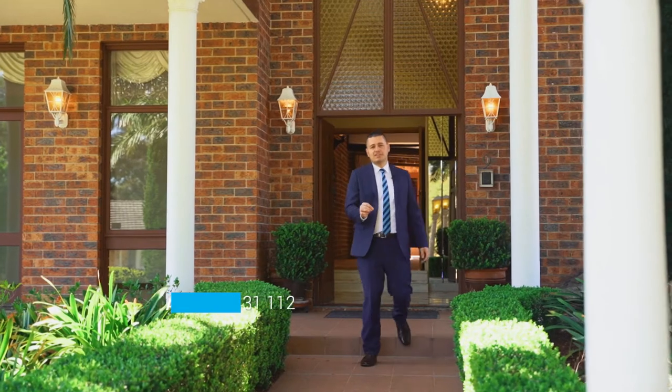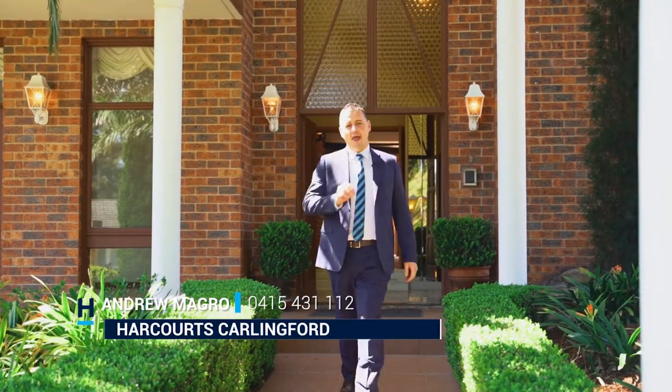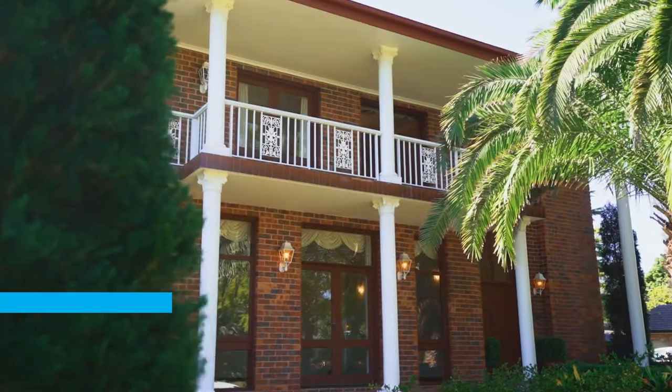Hi, my name is Andrew Magra and welcome to Selling Homes with Harcourts Carlingford. On behalf of the proud homeowners, welcome to number 9 Range Road right here in West Pennant Hills.